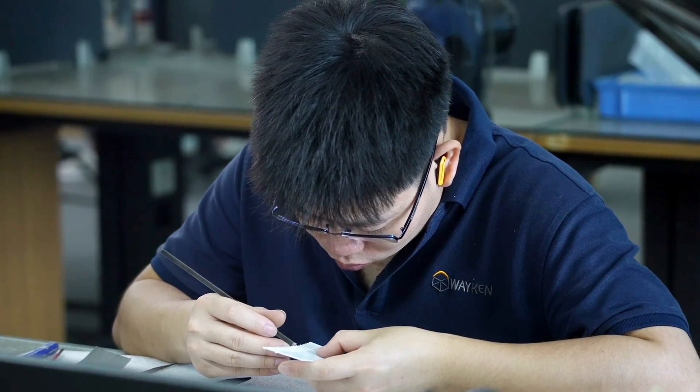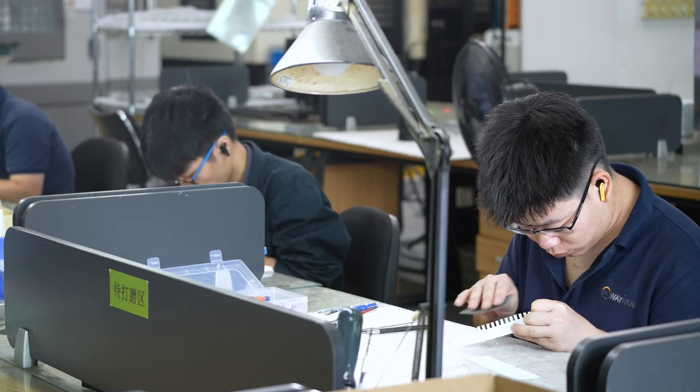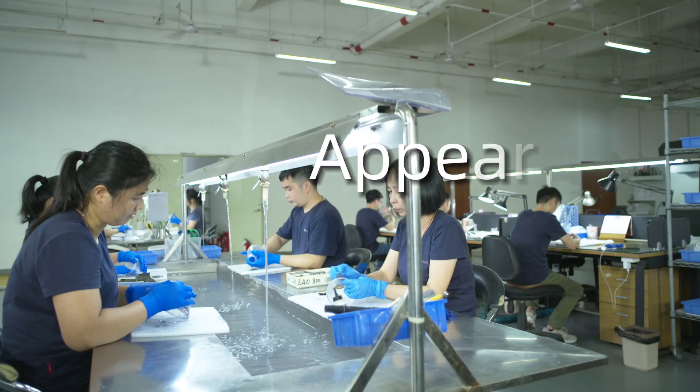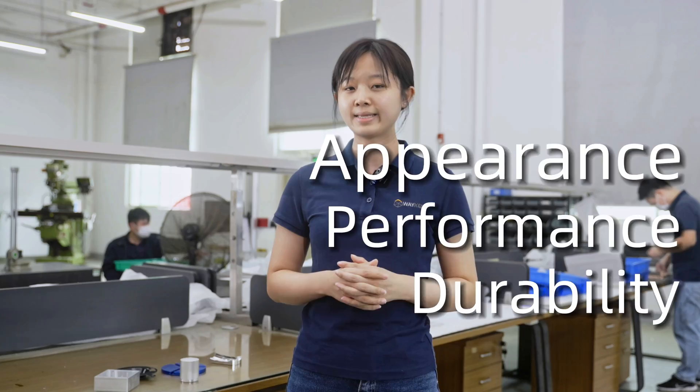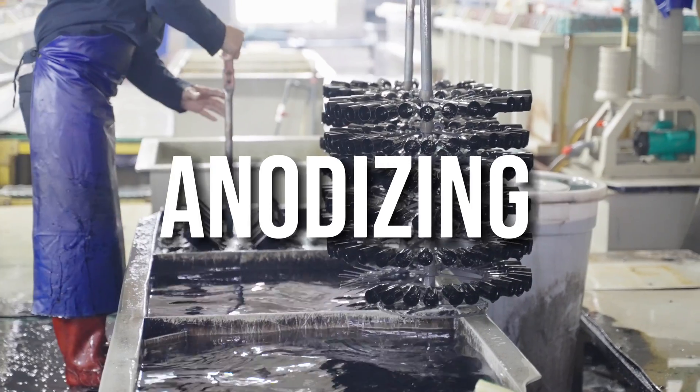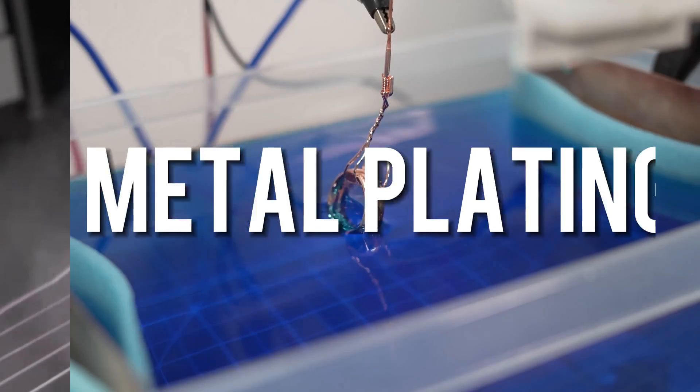But we don't just make parts — we make them better by applying a variety of surface treatments to improve their appearance, performance, and durability, including laser etching, anodizing, powder coating, and metal plating. Today, I'm going to talk about our major finishing services.